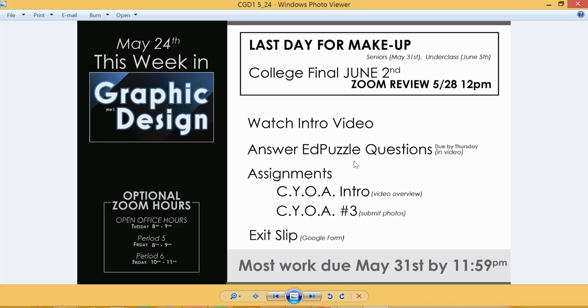Welcome to Graphic Design Year One. This is the week of May 24th. We've got several things that are a little different than what we've done in the past. First, I want to point out some key due dates — we are coming up into the last two weeks, and for seniors we're coming up into the last week. I want to clarify some things as far as the college is concerned and the work being submitted for the high school.